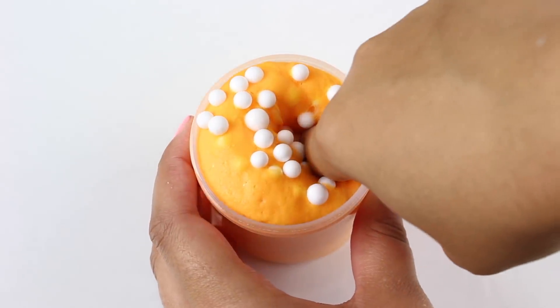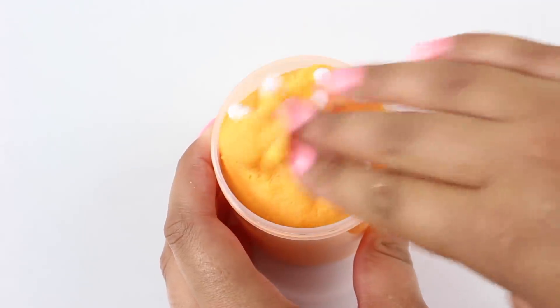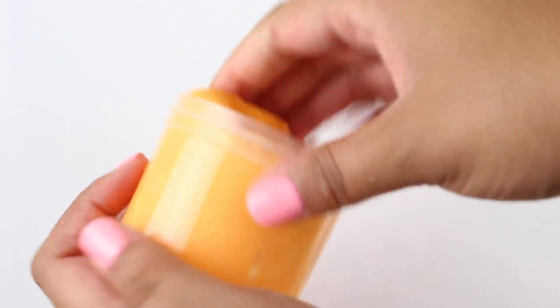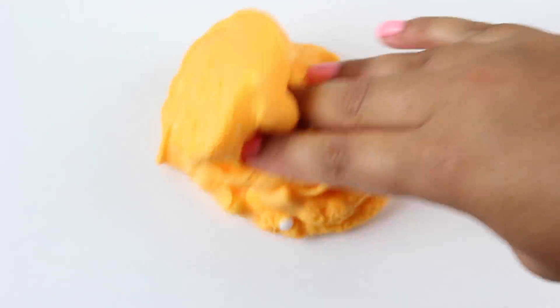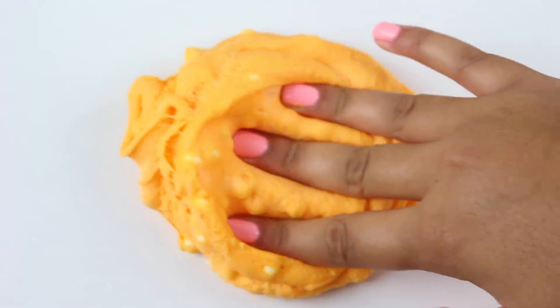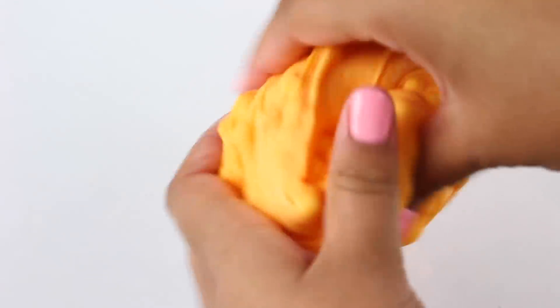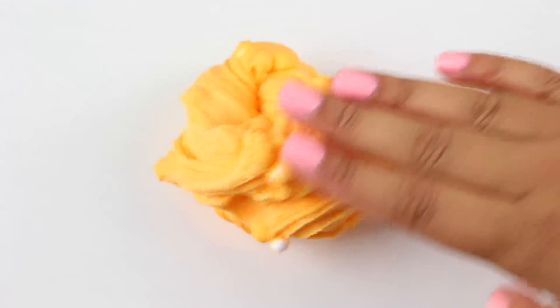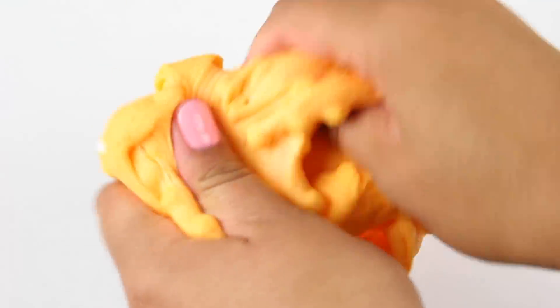Oranges and Cream is exactly what it sounds like — an oranges and cream scented slime. This one has a really smooth and creamy texture. There's a little bit of instant snow in there and some foam beads to represent the cream portion. This one's super stretchy, bubbly, and has a really nice buttery smooth creamy texture. So if you like creamy instant snow butter-snow textures, this one is going to be perfect for you. And the scent on this one is mouthwatering.